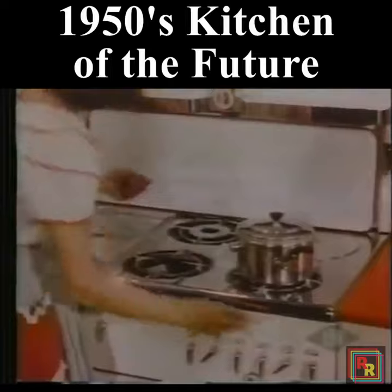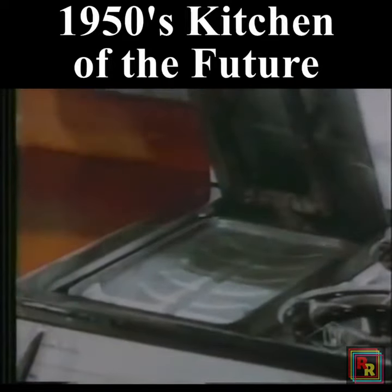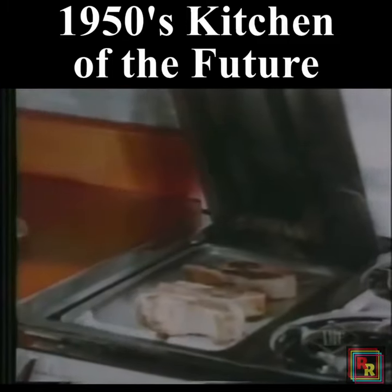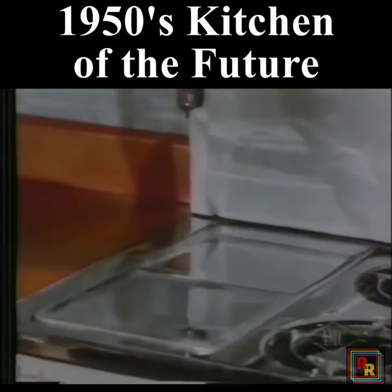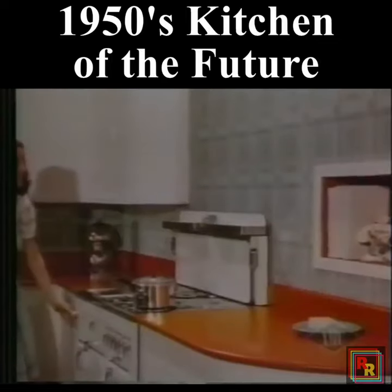Now, with this new type stove, a flip of the wrist brings a broiler into view. Out of hiding comes an array of beautiful chops. Broiling meat is no trouble at all with this practical arrangement. Meanwhile, the tomatoes are going full steam ahead. So, with everything under control, there's plenty of time to answer the phone.